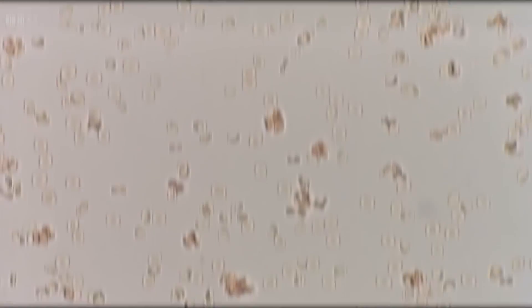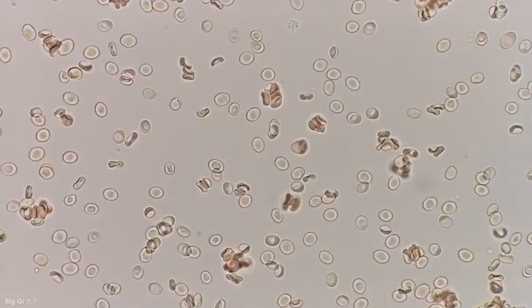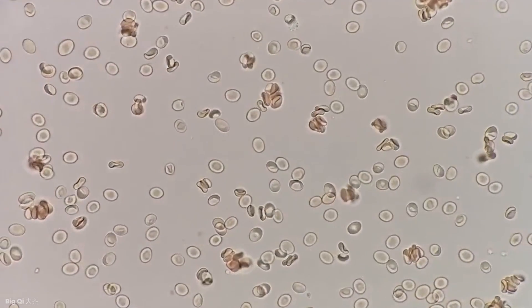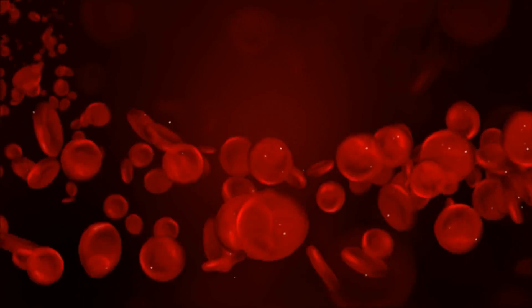Plasma makes up 55%, platelets make up about 4%, and white blood cells just make up 1%. Red cells are unlike other cells in our bodies because they don't have a nucleus, mitochondria, or ribosomes. This allows the cells to make enough room for the millions of hemoglobin molecules in the cells.